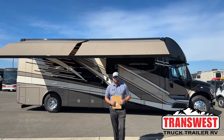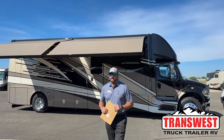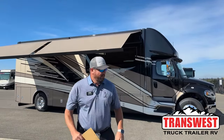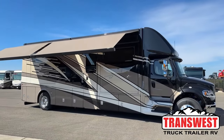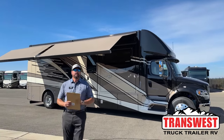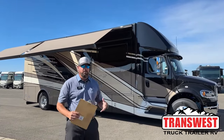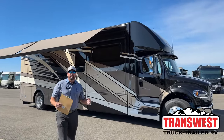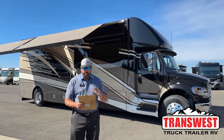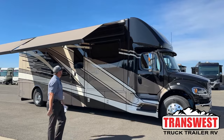Good morning everybody, this is Grant Russell with TransWest Truck Trailer RV in Frederick, Colorado. We've got a gorgeous sunny day today — a nice day to be out on the golf course, but behind me here you'll see we've got a 2023 Newmar Superstar. This is a recent arrival, the 3727 floor plan, stock number 5N221706. Let's go around the outside first.